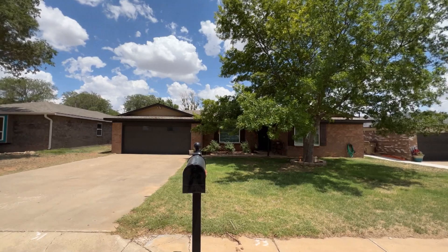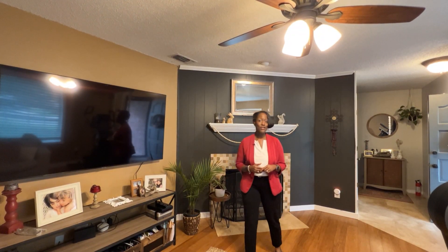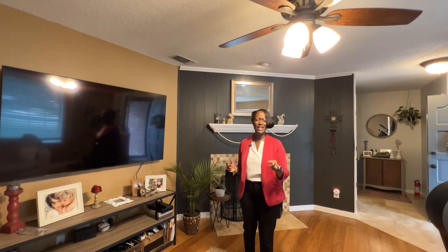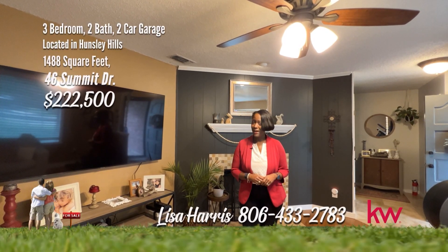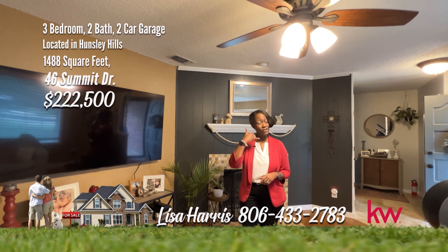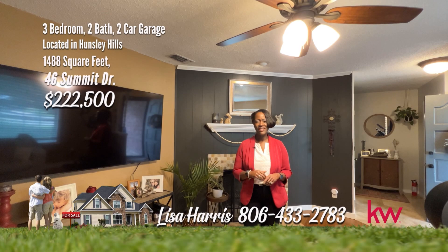I am self-assured that this home on Summit is the one. It's super, it's sharp, it's sensational. Be sure you make the smart choice, and call me, Lisa Harris, 806-433-2783.